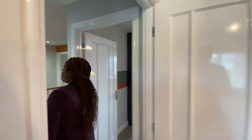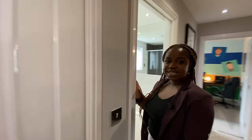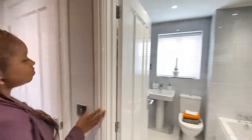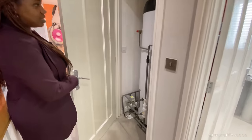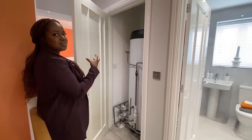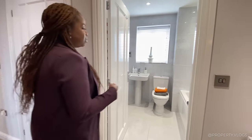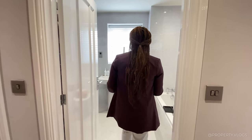Coming back into the hallway, mystery door number one is over here. This is where our hot water cylinder lives — a Vaillant hot water cylinder. This piece of kit is what powers all that beautiful hot water that goes throughout the whole house.